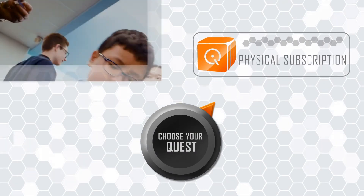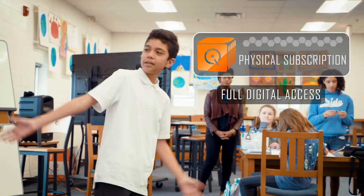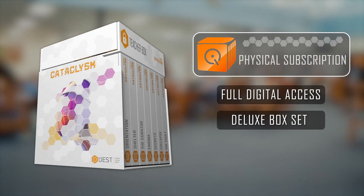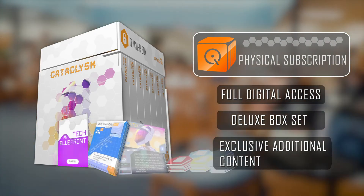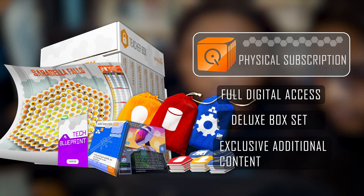Want an even more engaging way to play? Subscribe to our physical license, which includes the digital experience and provides seven physical episode boxes full of traditional game pieces like tradable cards, tokens, and hands-on challenges that will immerse your students further.